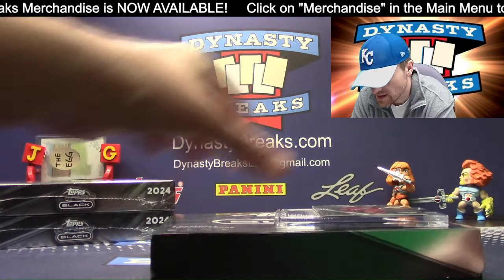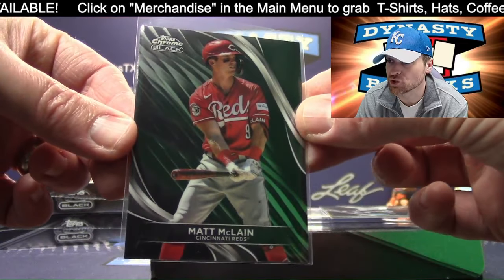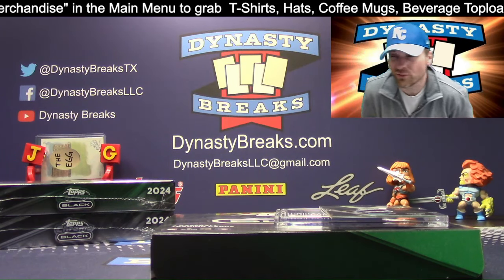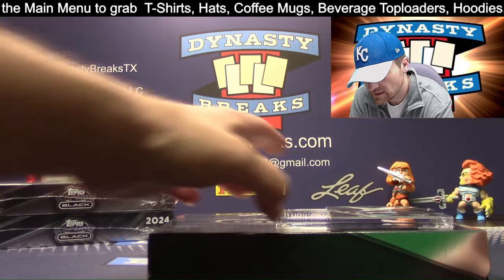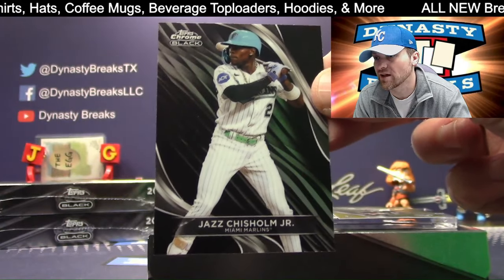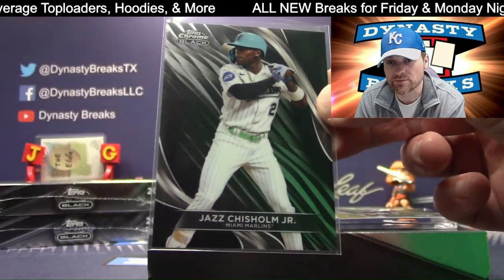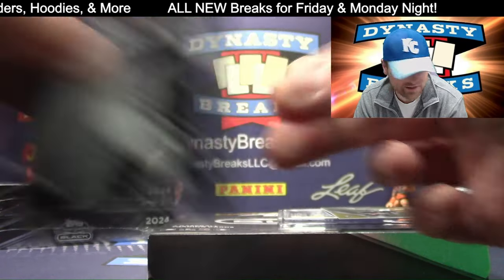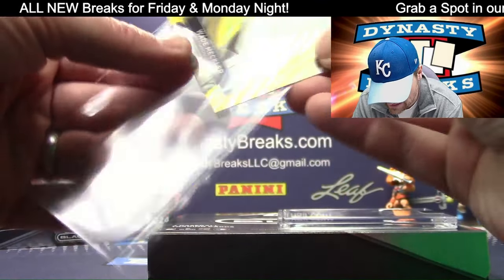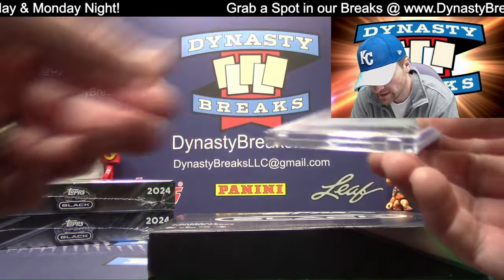If you like our memorabilia drafts, we're doing one tomorrow — probably going to be the only one for two to three weeks. We're going to be gone for the Topps Conference next week. So tomorrow night, jump into that, draft your teams — you get two teams each and my lineup is pretty tasty. Jazz Chisholm, Marlins, gold refractor. Wade Meckler rookie for the Giants, numbered to 50.